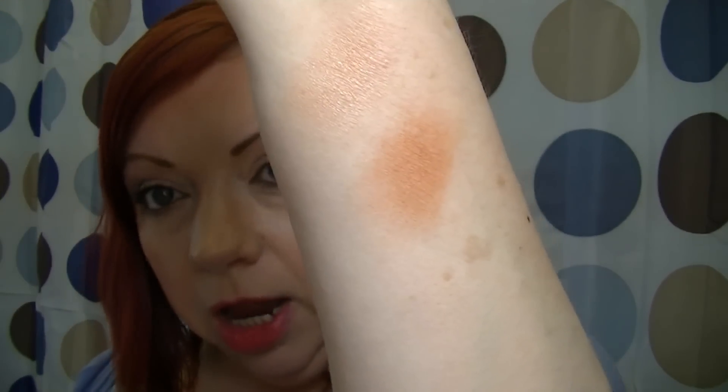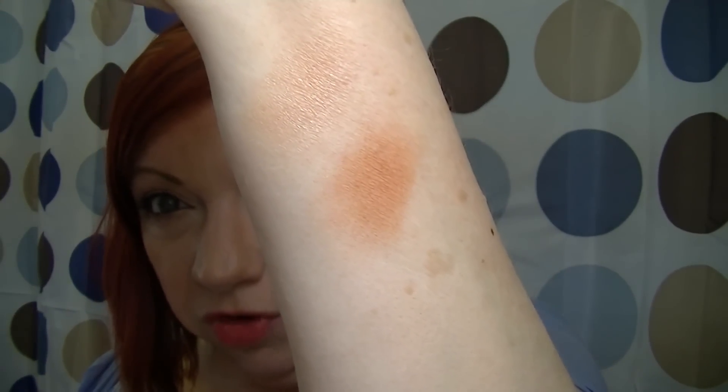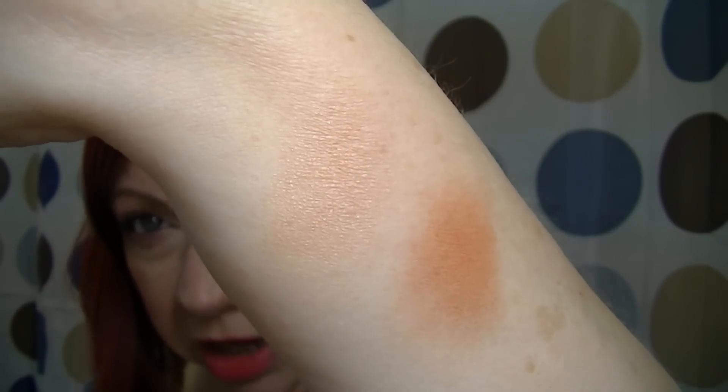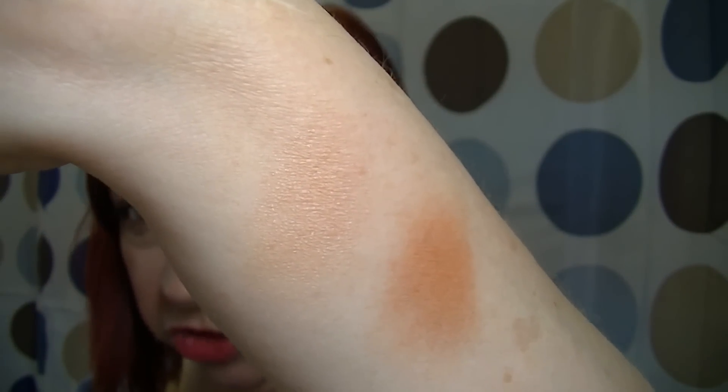What's nice is neither one of them are too shiny or shimmery. If you were using the darker one specifically for bronzing it would be absolutely fine. And that lighter one is perfect for a highlight — it's just got a really pretty peachy gold sheen to it. Very nice. I was quite impressed with them.